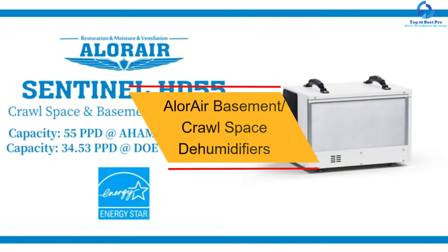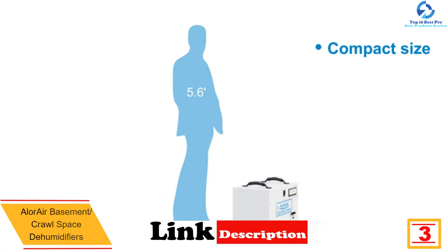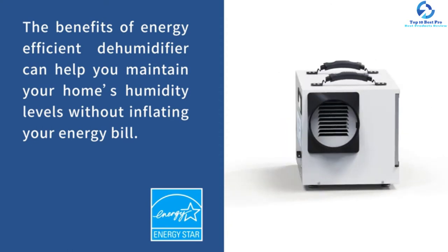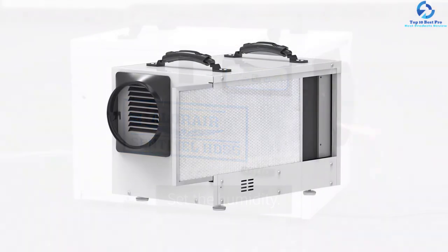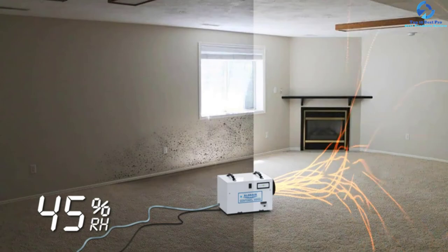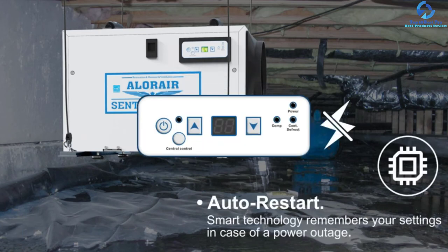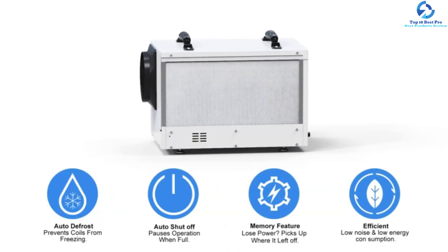At number three, we have the Allure Air basement crawl space dehumidifier. It offers 120 PPD removal capacity, comes with 55 PPD performance, and includes five years of warranty service. It features HGV defrosting, CETL certification, and epoxy coating, covering up to 1300 sq ft. The hot gas valve defrosting system enables quicker defrosting at lower temperatures, and internal corrosion protection minimizes freon leakage. This professionally designed unit is built to last and is ideal for basement and crawl space applications.